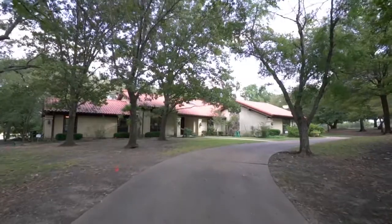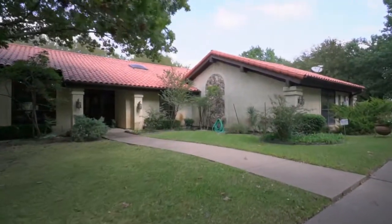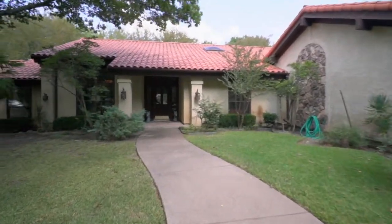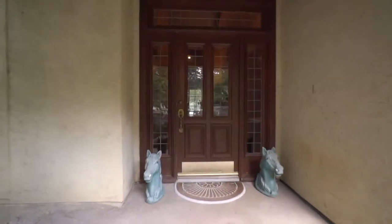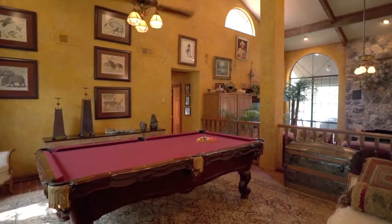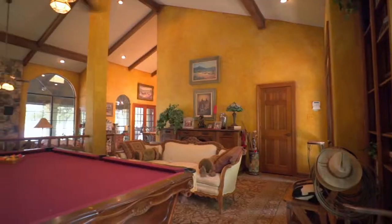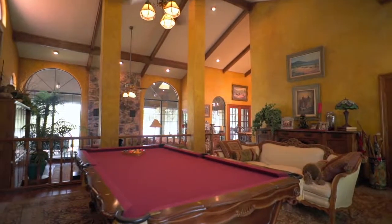The home is classic stucco with tile roof, 3-bedroom, 2-bath, with 3-car garage. It features two beautifully decorated living areas, one currently used as a game room with pool table and seating area. There are plenty of windows for natural light and views of the outdoors.